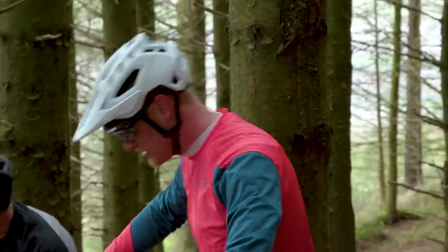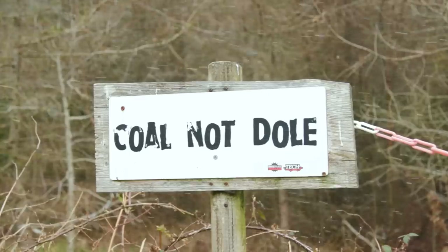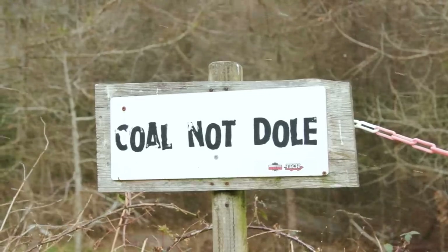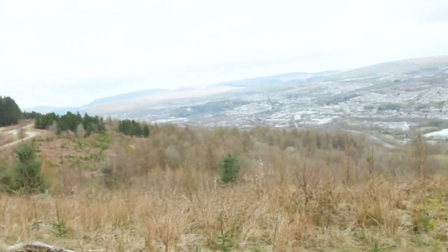I'd also like to give a big thanks to Bike Park Wales. Testing has been tricky this year thanks to group ride and travel restrictions, and so Bike Park Wales' kind offer to let us use their tracks for work purposes while they were closed was really appreciated. Needless to say, with no uplift, I've pedalled up a lot of hills during testing.